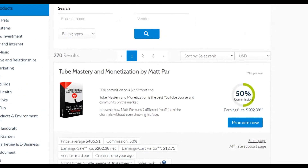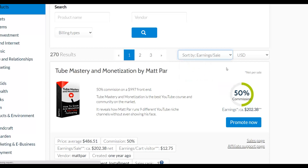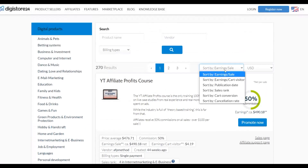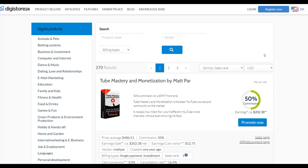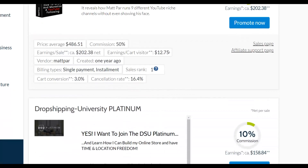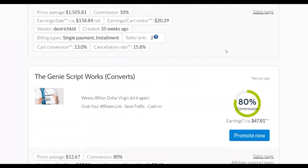Pay close attention to this step. In the marketplace, you can sort by different metrics. For example, sort by 'Earnings Per Sale' to find products with the highest commissions, or sort by 'Sales Rank' to find the best-selling products on Digistore24 right now. These are the highest-converting products on the marketplace. You'll find offers like Dropshipping University and others.